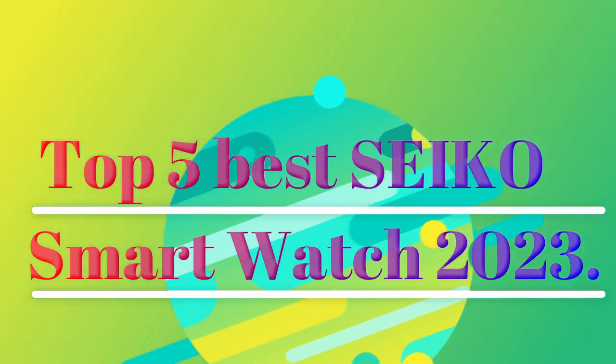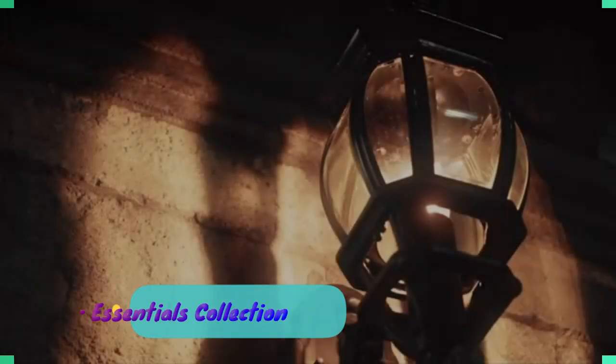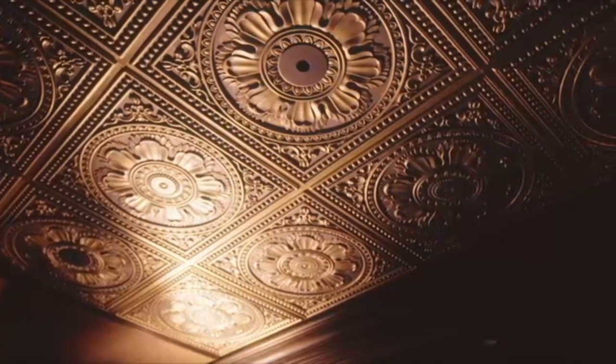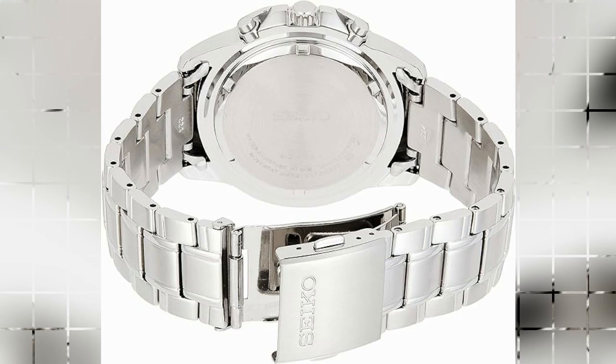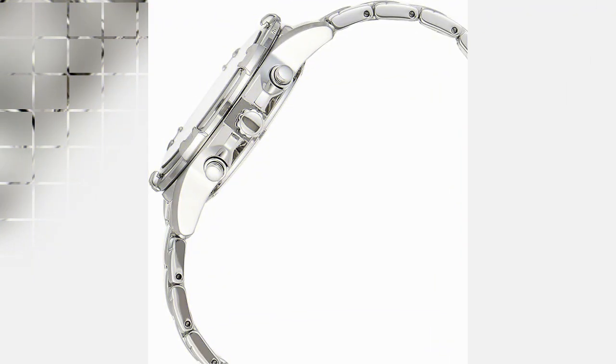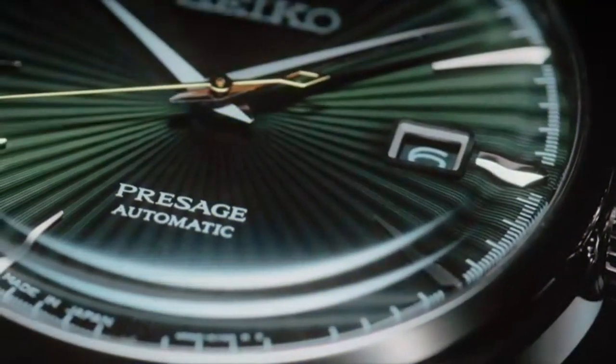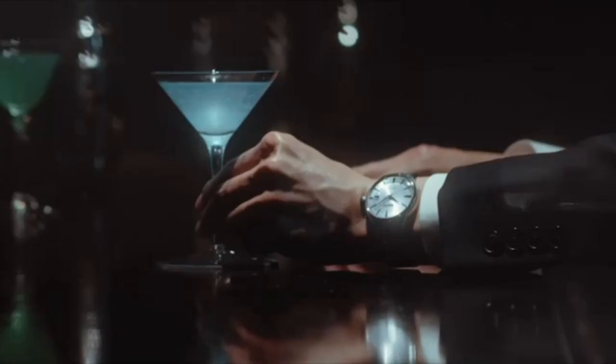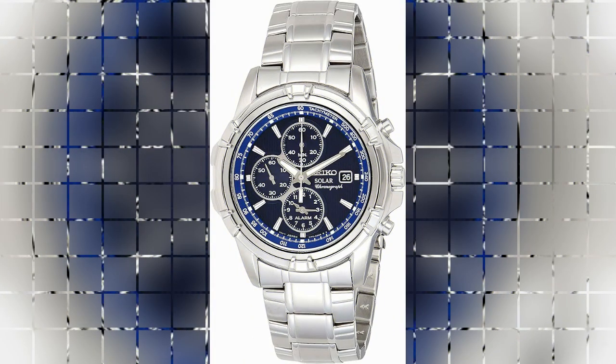Number 5: Seiko Watch for Men Essentials Collection. The Seiko Watch for Men Essentials Collection is a timepiece that embodies timeless elegance and reliable functionality. With its uncompromising craftsmanship and attention to detail, this watch is a testament to Seiko's commitment to quality and precision. The product dimensions are 5.91 x 5.91 x 5.91 inches and a weight of 9.91 ounces, reflecting a balanced and comfortable design suitable for everyday wear. The item model number SSC141 further signifies the unique identity of this watch within Seiko's extensive range.